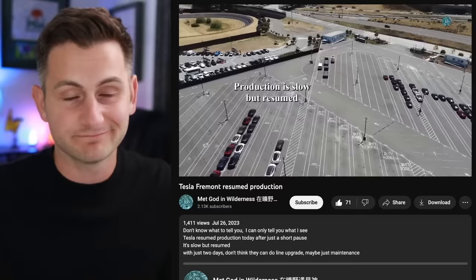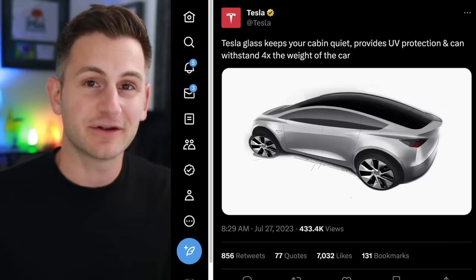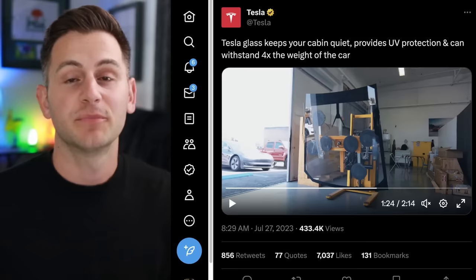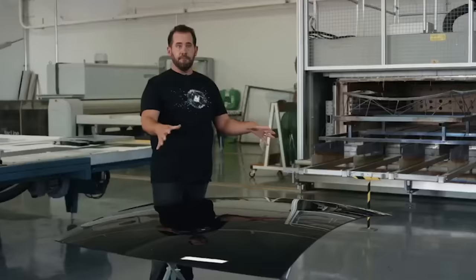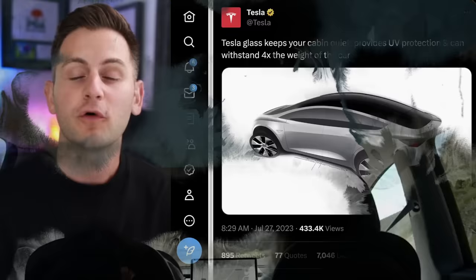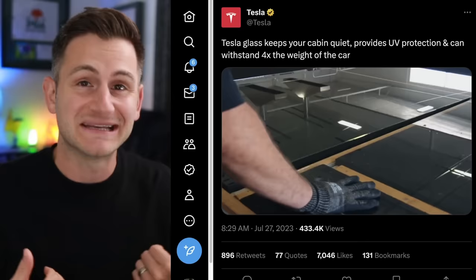Tesla shared a video about its glass and some of the engineering, though this video was actually released one year ago. One key tidbit: the roof itself absorbs 99% of the UV radiation coming in, so it's amazingly safe even though you have this large open experience inside your vehicle. Over the years many people have expressed concerns about getting sunburned driving in a Tesla because of the glass roof — but that's not the case.